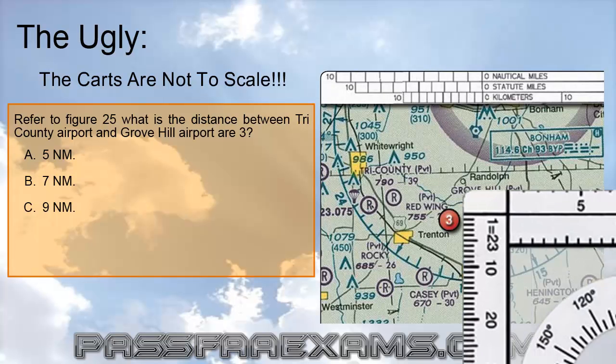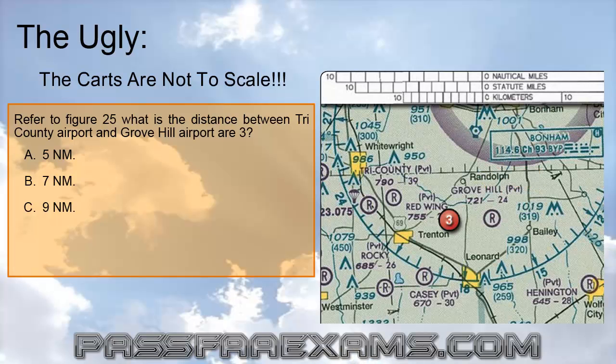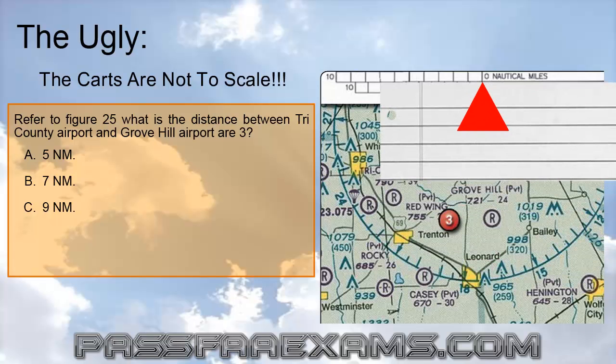The first thing you should do is align your plotter with the scale. If the numbers match, just slide the plotter over the two airports to find the total distance — in this case, 7 nautical miles. If, however, the distances do not match, meaning the FAA has not updated them yet, take a piece of paper and put one tip over the first airport, in this case Tri-County. Align the paper with your second airport, Grove Hill, and place a mark on the paper at the Grove Hill point. Now slide the paper over the scale, aligning either the dot or the other side of it with the zero mark of the nautical miles scale, and read the distance — again, 7 nautical miles, which is the correct answer.